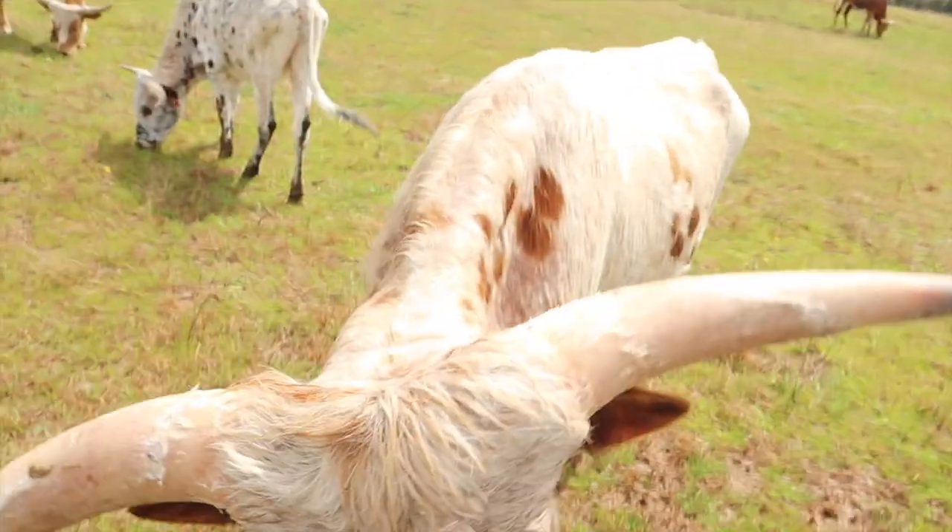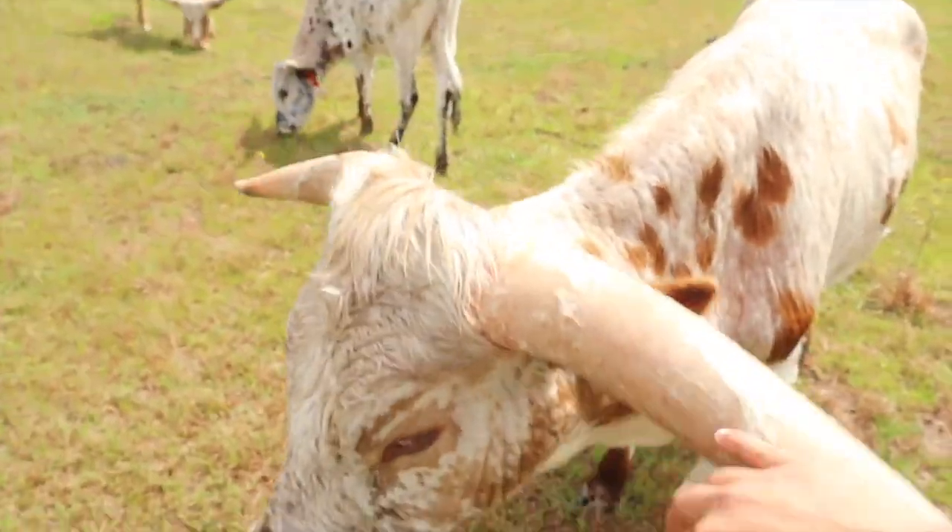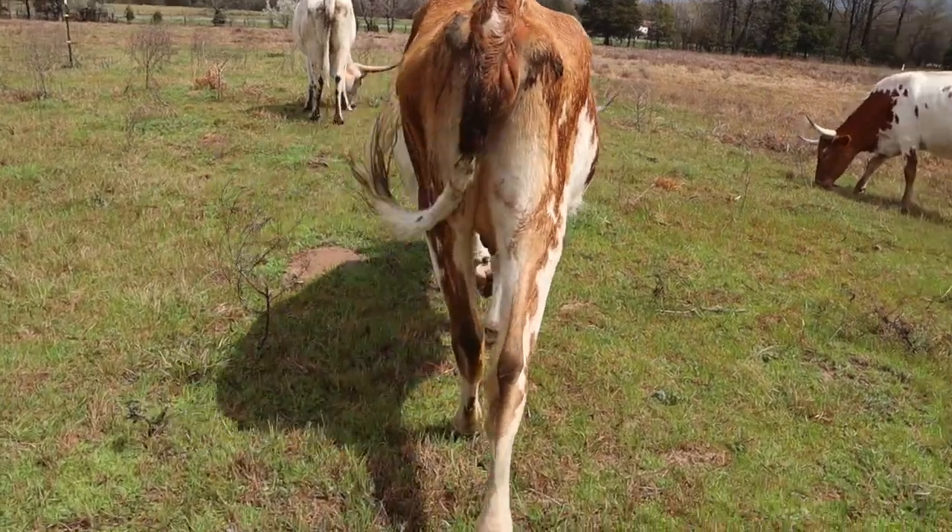If you don't see your bull do the deed or you don't AI your cows, you might not have an idea of when they're about to calf. That's something you want to know so you can check on them and make sure everything's going okay. So we're going to go over what to look for when they're getting close.